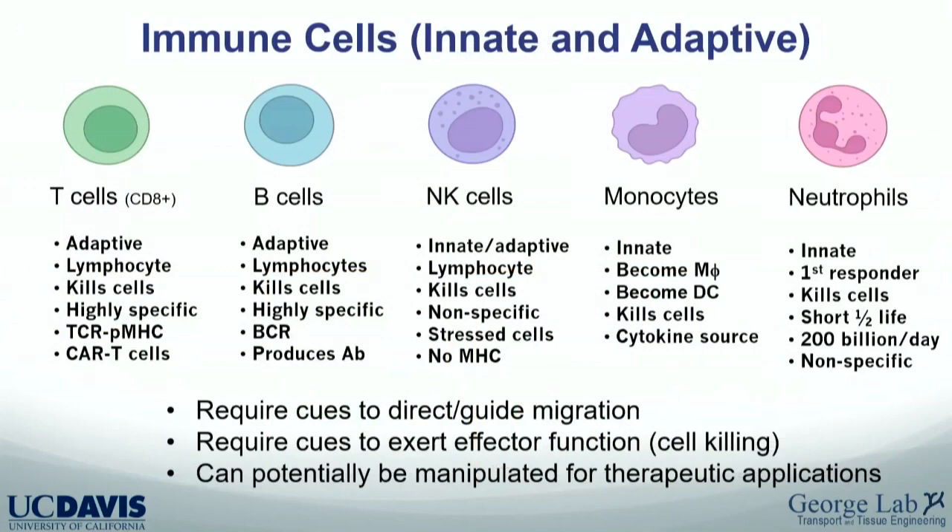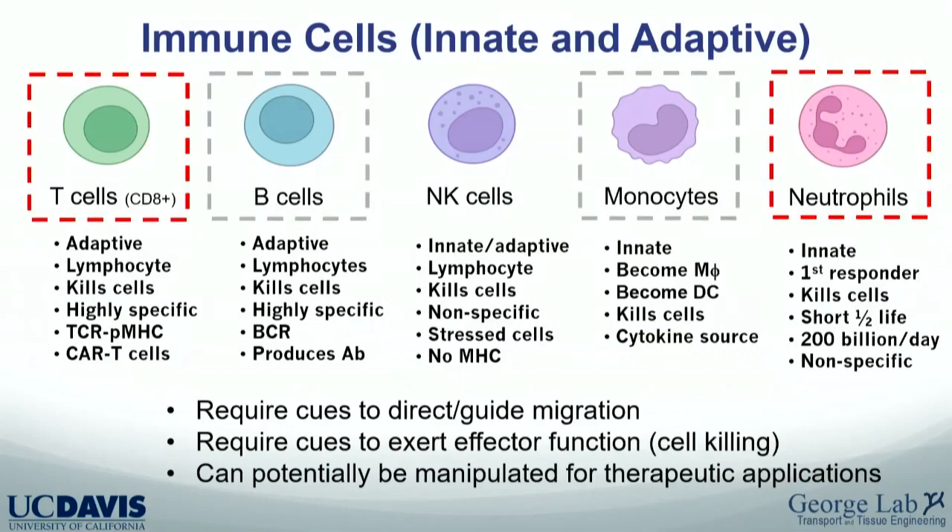This audience is probably very aware of the major immune cells that traffic through our bodies. The cells at the bottom represent both the adaptive and innate system. They all require cues to direct their migration, cues to exert effector functions such as cell killing, and they can all potentially be manipulated for therapeutic applications. I have projects involving four of those five cells — I haven't figured out NK cells yet — but I'll tell you about CAR T cells and neutrophils from the bone marrow.